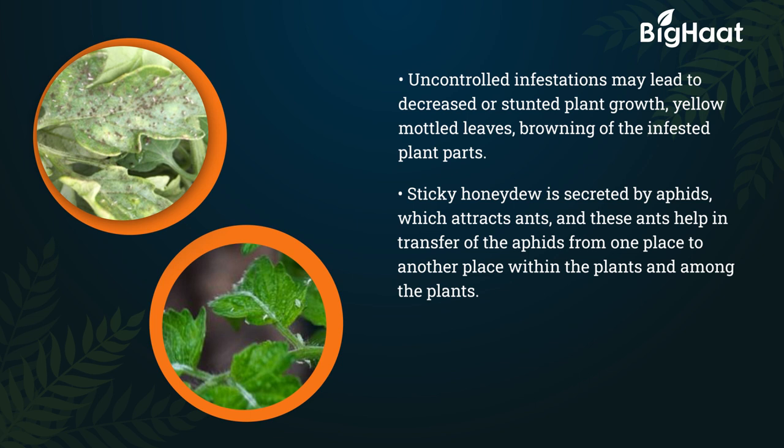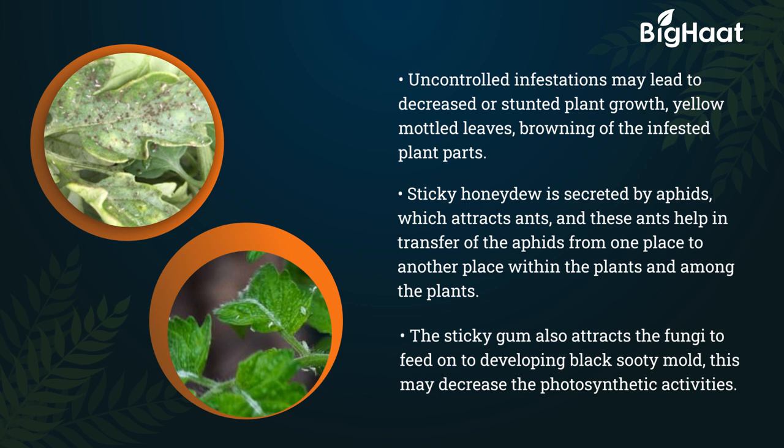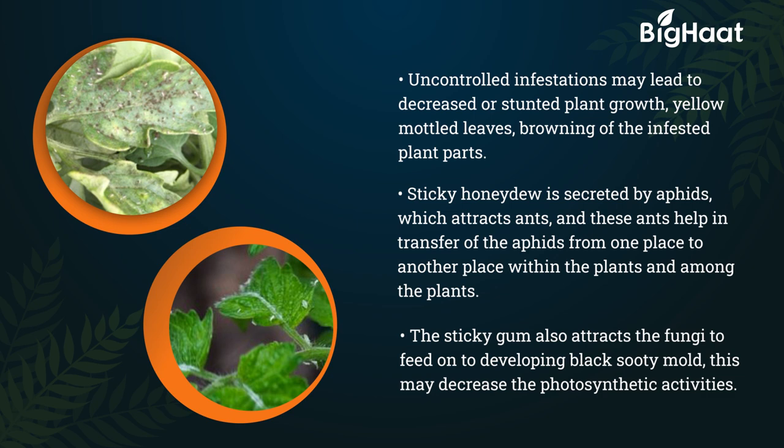Sticky honeydew secreted by aphids attracts ants, and these ants help in the transfer of aphids from one place to another within and among plants. The sticky substance also attracts fungi, leading to the development of black sooty mold, which may decrease photosynthetic activities.